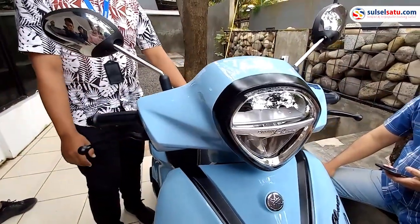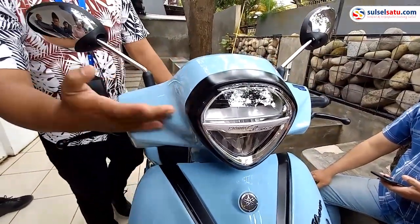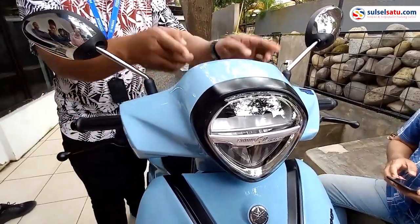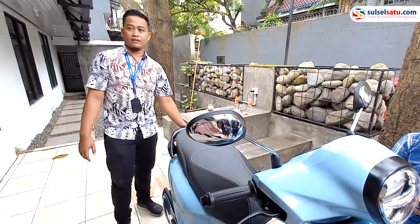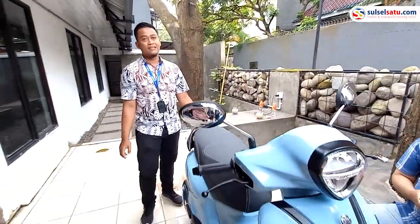It's the diamond shape. Lampu depannya, tampilan speedometer-nya, sama tampilan lampu belakangnya — jadi kesannya berkesan mewah. The front lamp, the speedometer display, and the rear lamp all give a luxurious impression.